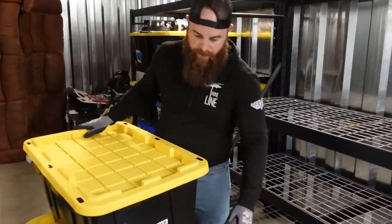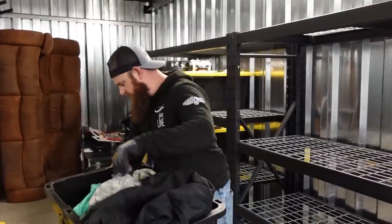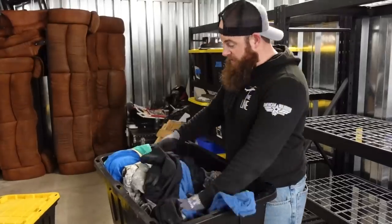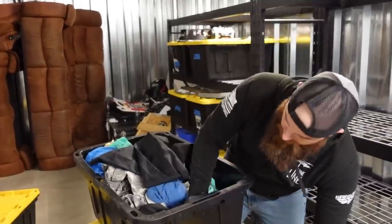What does this one say? Old uniforms. Some old jackets. This one is what it says — it is some old uniforms, some old uniform pants, some scrubs.